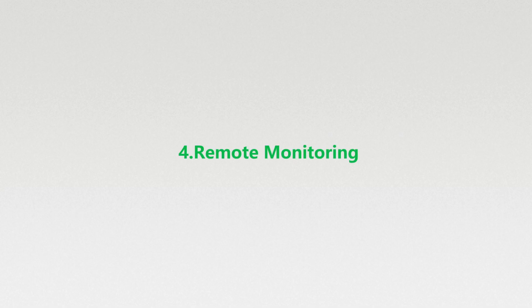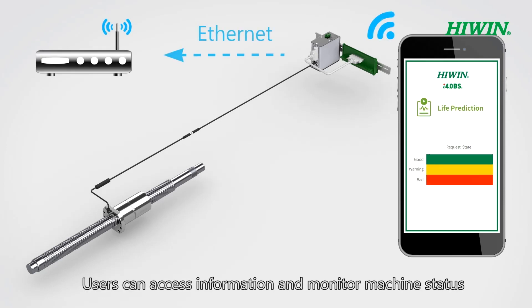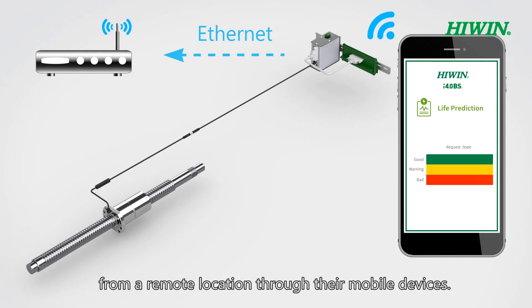Remote monitoring: HiWin i4BS sends information to the cloud. Users can access information and monitor machine status from a remote location through their mobile devices.